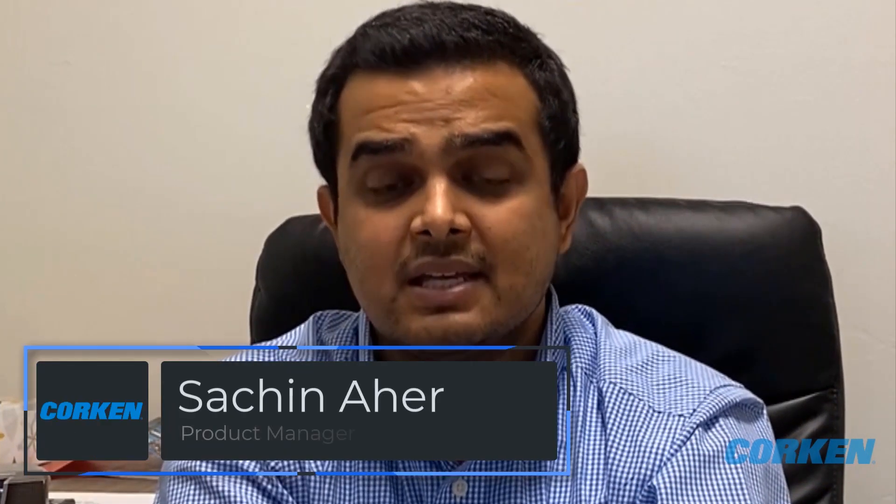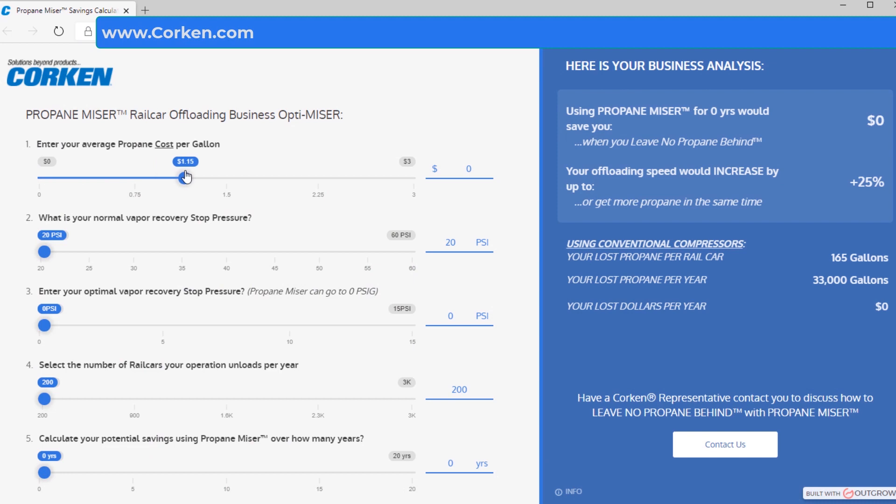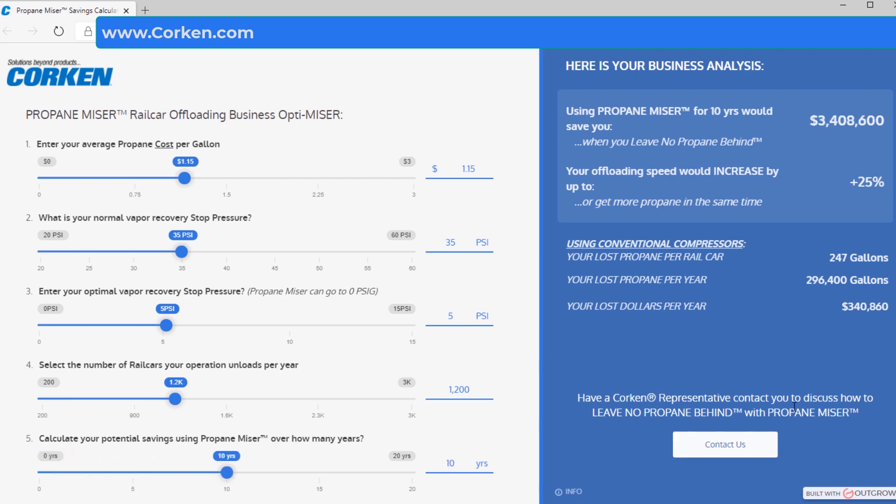Every terminal operates slightly differently, and the return on investment also varies by location. This is why we have created the Propane Offloading Business Optimizer Calculator, which lets end users analyze the savings they can achieve using a PropaneMizer. Just answer five simple questions about your business and the Propane Savings Calculator will calculate the savings you can achieve every year or over the lifetime of the system.